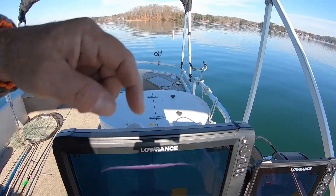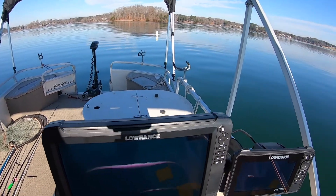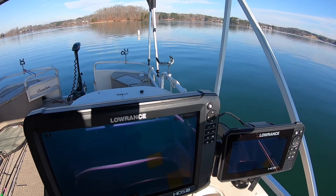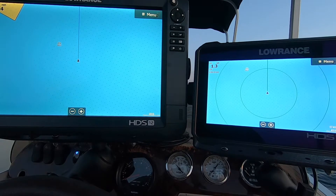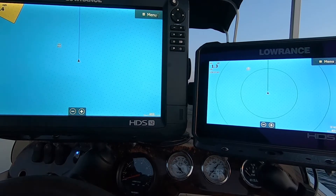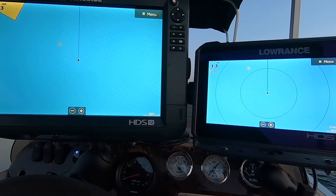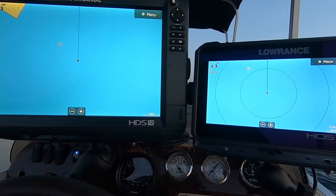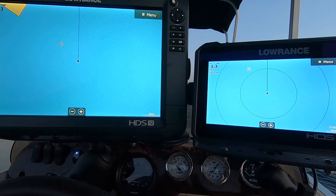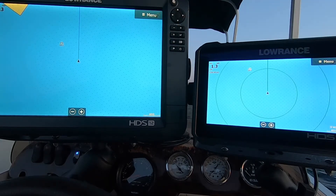Both have internal GPS, but you have to go into the settings if you have a Point-1 antenna to tell the graph whether or not it should pick up the Point-1. I'm going to go by the buoy, and since I have both of these graphs connected with an Ethernet cable, when I set a waypoint on either graph the exact waypoint will show up on both.